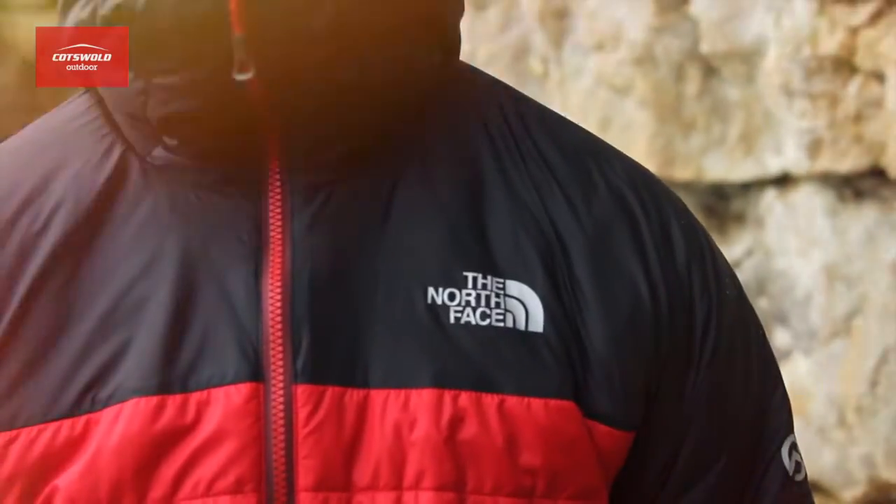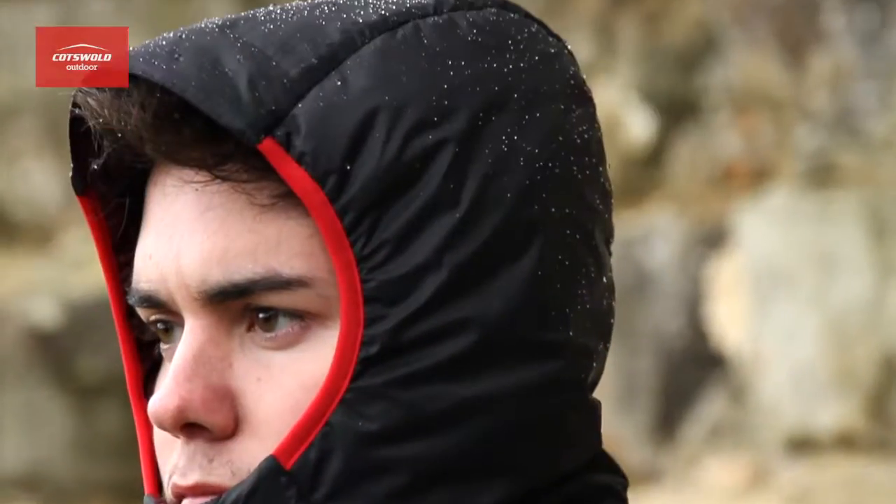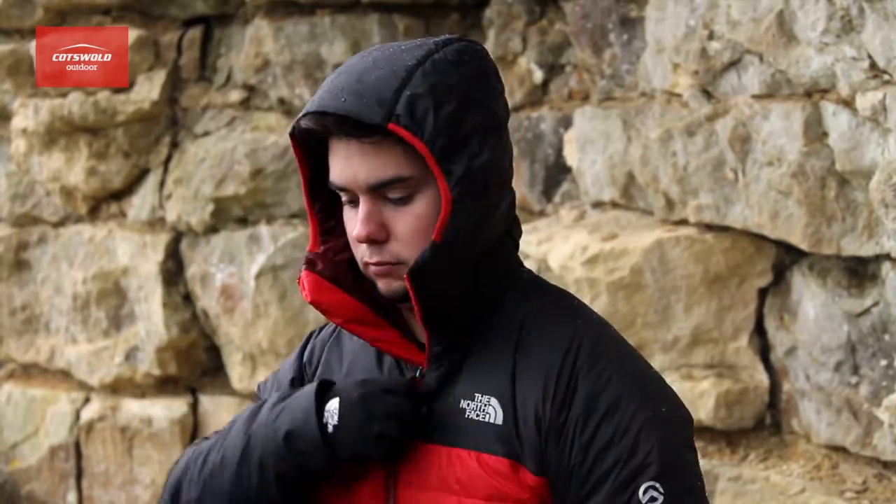The North Face have added PU coating onto the hood, shoulders and sleeves to increase protection against light showers. One thing I really like about this jacket is the hood — it's very close fitting, helps keep my vision clear and draughts at bay.